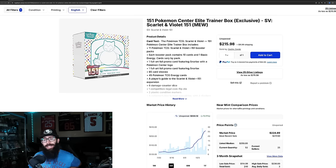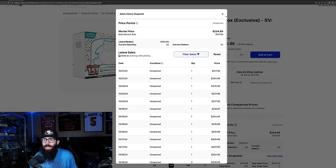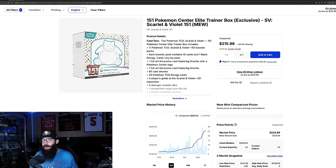We're going to use an extreme example just to start — the 151 Pokemon Center ETBs. These prices are kind of crazy. We're at $224 a box, with last solds at $217 and $234. The stamps on the cards that come in here is kind of the reason a lot of ETBs go up in value, but with 151 it's kind of an anomaly — it's just taken off, it's so popular. So this isn't our only example.